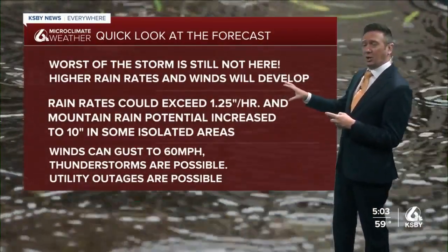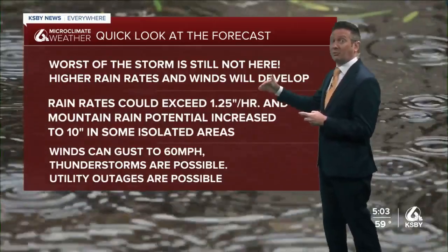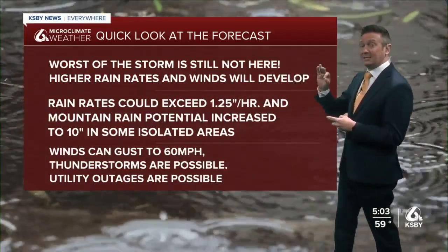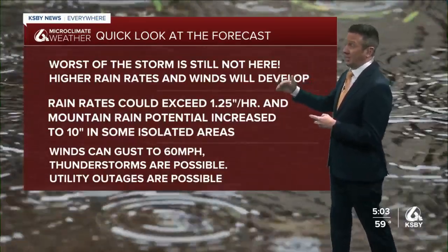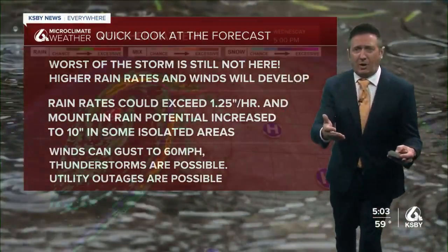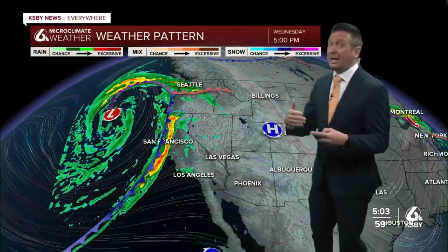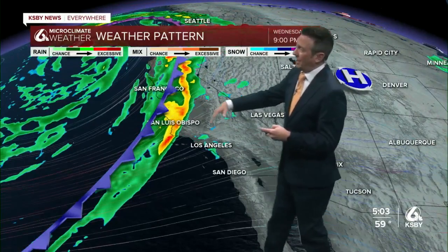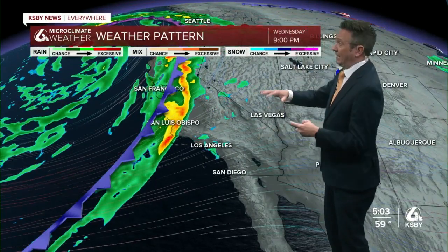Rain rates up to an inch and a quarter per hour for several hours. So I've upped my mountain rainfall potential in some isolated areas up to 10 inches. The winds are there as well, which can exacerbate all of this. Thunderstorms are possible and utility outages are possible as well. This is going to follow this frontal boundary.